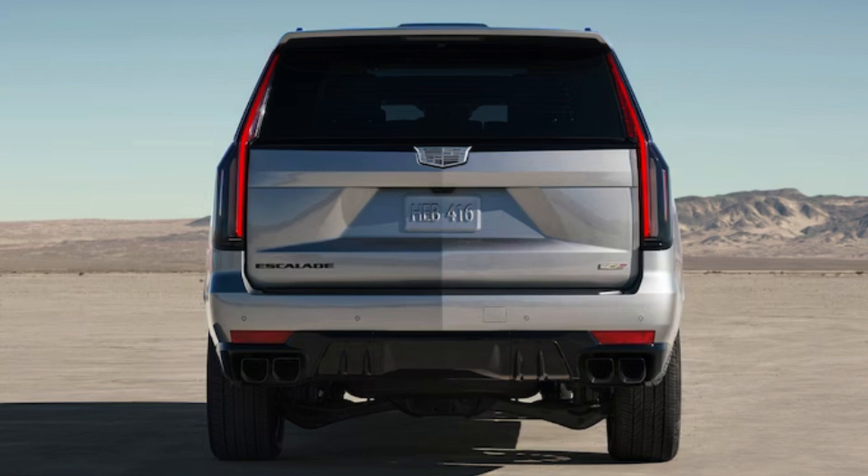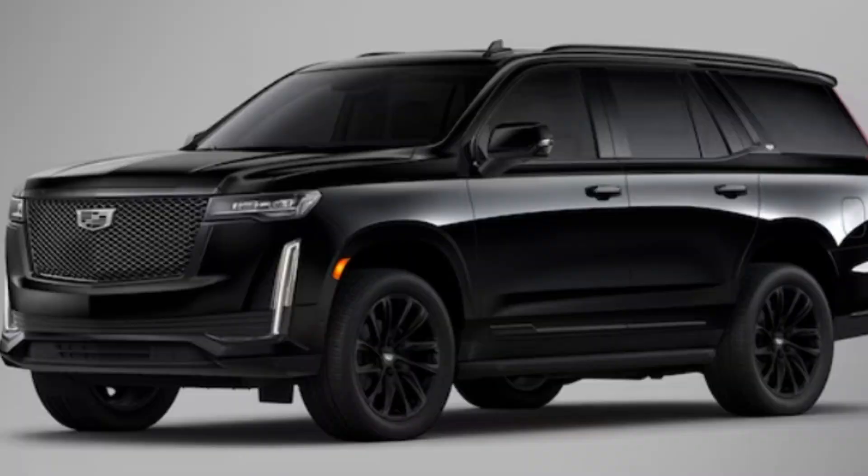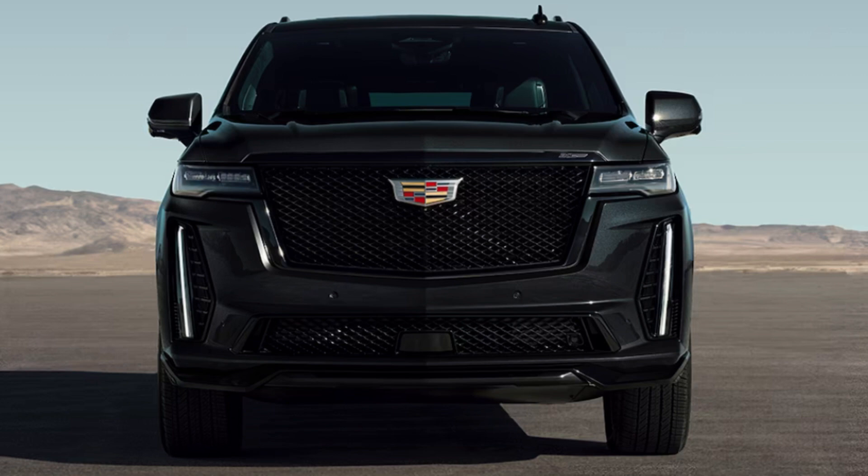The Onyx Package is an appearance package with monochromatic emblems, gloss black Escalade nameplate, and monstrous 22-inch 12-spoke gloss black alloy wheels. Max towing capacity is 8,200 pounds on non-ESV models. The V-Series goes 0 to 60 in 4.4 seconds — nuts considering the size — and comes with big Brembo brakes combined with 16-inch brake rotors, which is bigger than some regular wheels.